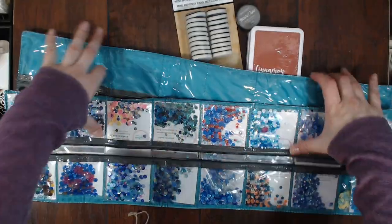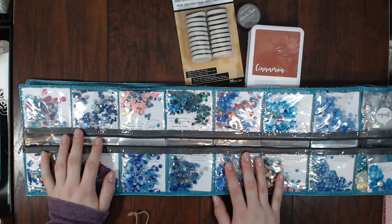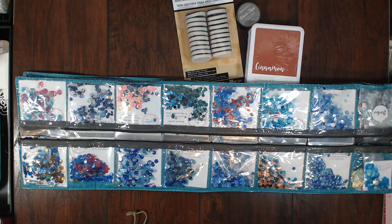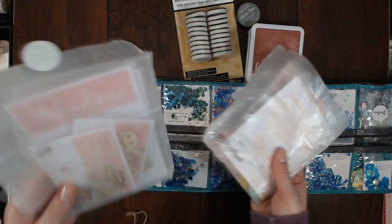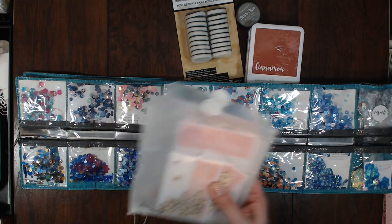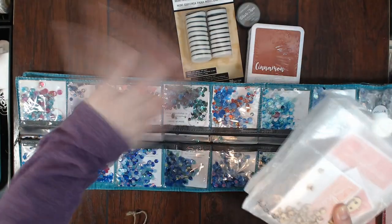I'm super excited to play with all my new goodies. I hope you enjoyed this haul! Make sure to check out Close to My Heart — I'll leave the link to my consultant Miranda Weber — and also check out Shadney on Etsy because she is amazing. You don't want to miss out on what she has. Thanks for watching, bye!